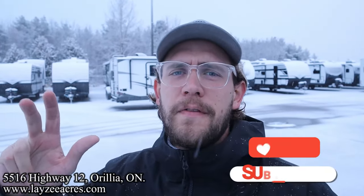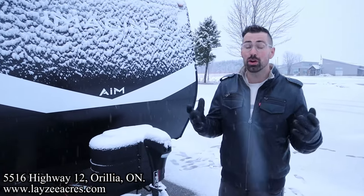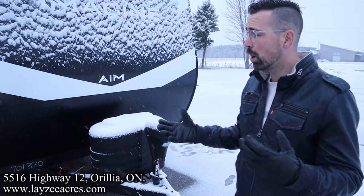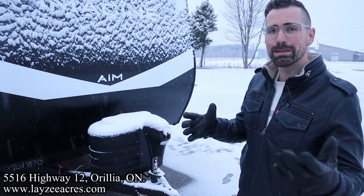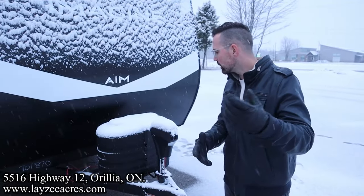We're also on Instagram, TikTok and Facebook, so if you don't mind following us along there as well, we'd enjoy that. It's short and nimble. It's only 15 feet box wise, but eight feet wide, which makes a big difference on the interior. Lots of windows, lots of storage. We're going to get to all of it.